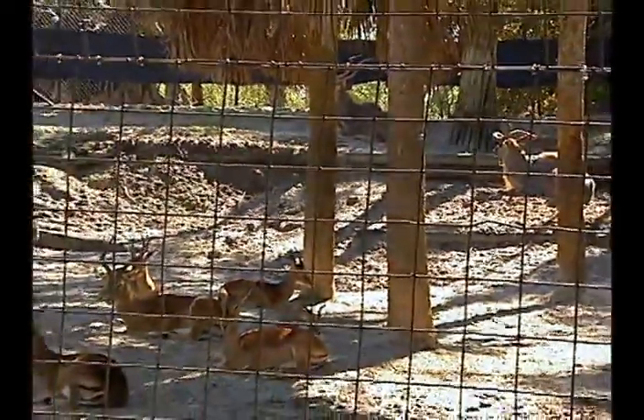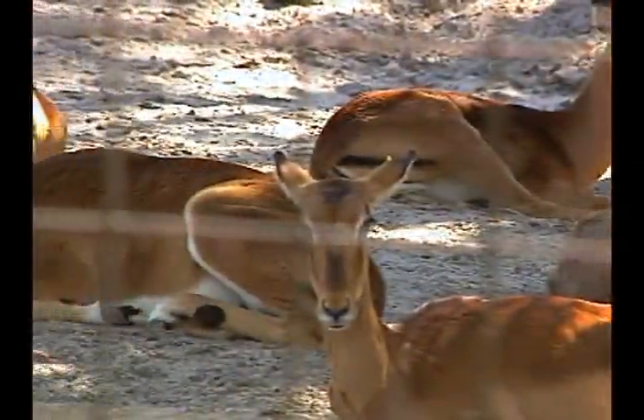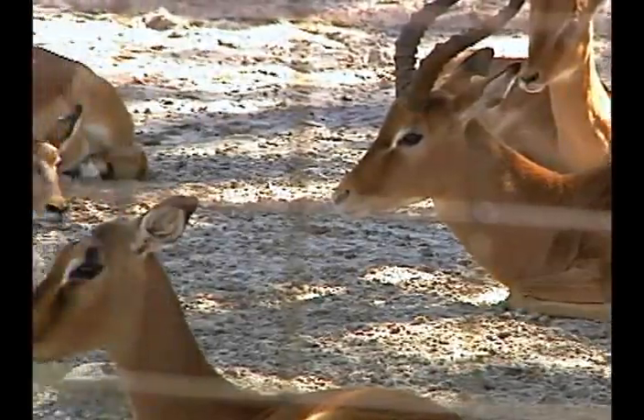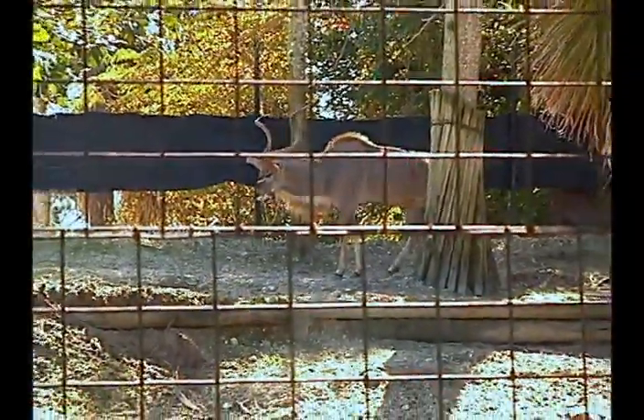As you go past the crested porcupines, you'll encounter what we call the African oasis. In that, we have multiple antelope species — it's called a mixed exhibit. We have the diminutive dorcas gazelles, a bit larger the impala, and then the big guys are the kudu. Kudu are almost as big as a North American elk — they can go 500 to 600 pounds.